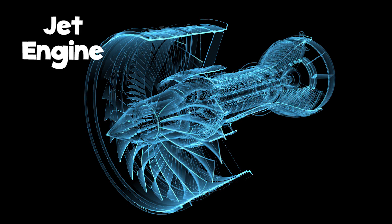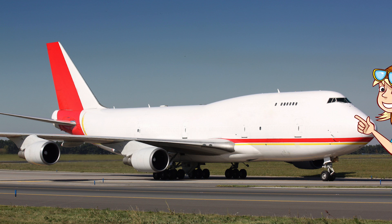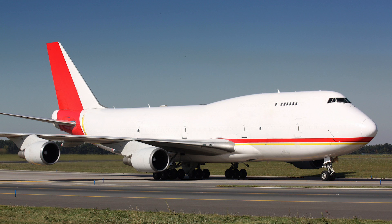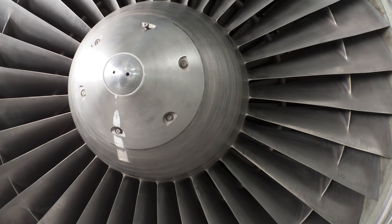A jet engine is like a tube in which fuel and air are burned under very high pressure. It gets so amazingly hot that it forces gases out of the back of the tube. This pushes the plane forward. All that air that the engine needs is sucked in by a giant fan at the front of the engine.